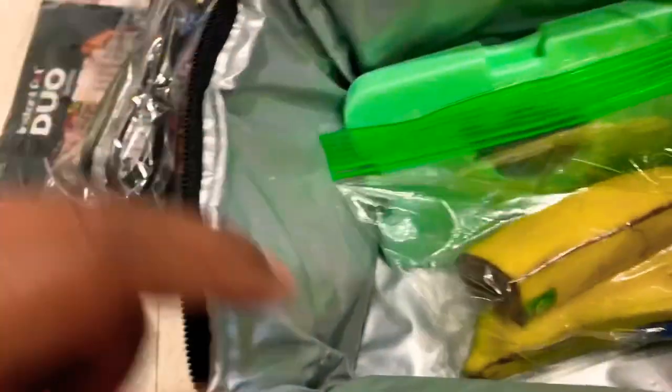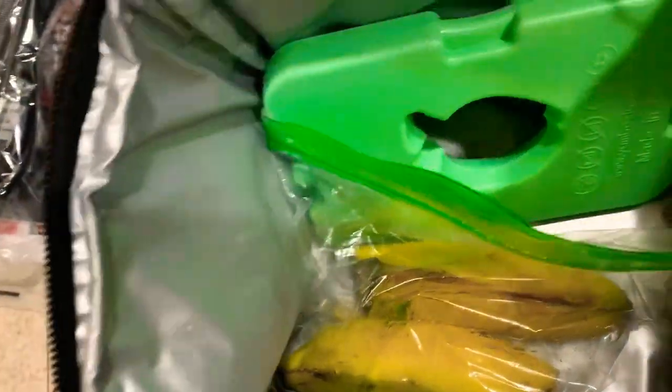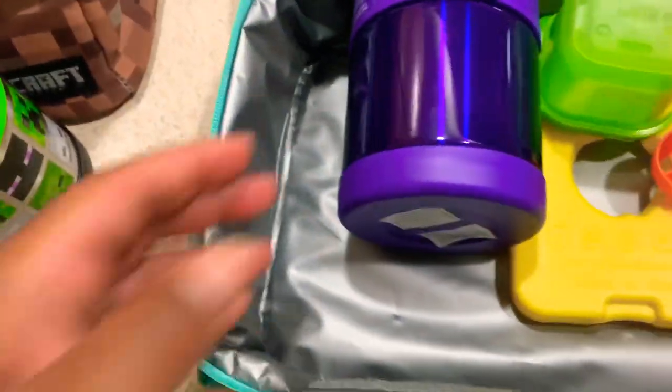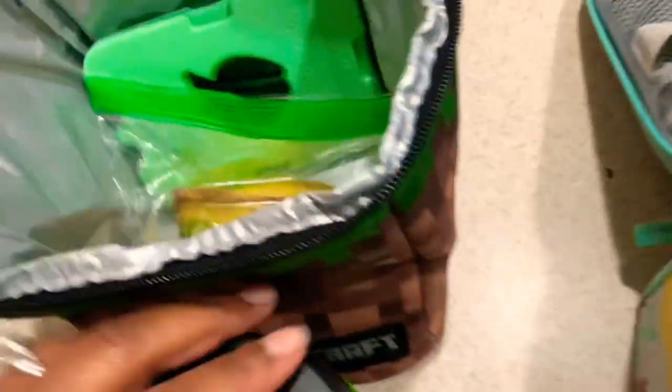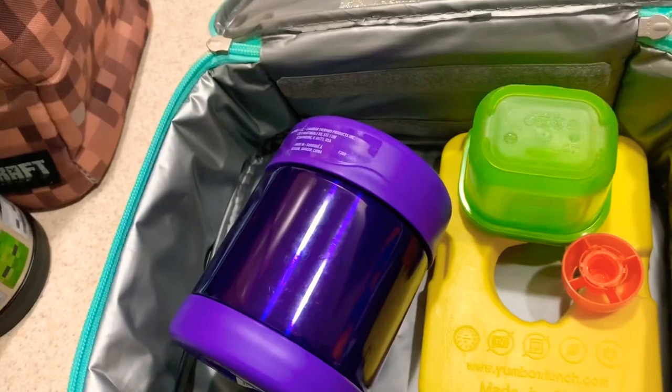The only thing Kayden didn't eat — oh, that's just the empty banana peel. I don't know why he left it in there, but there's nothing in it. That's his spoon. So we had a good lunch day!